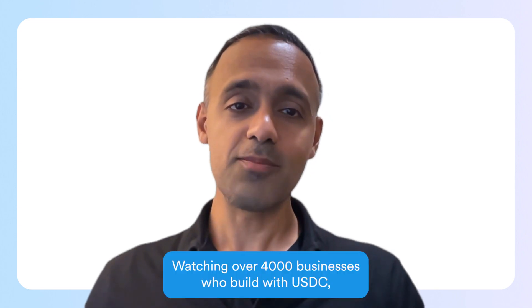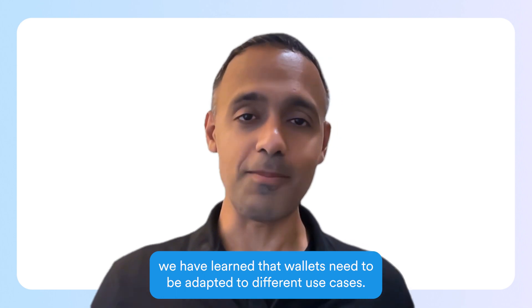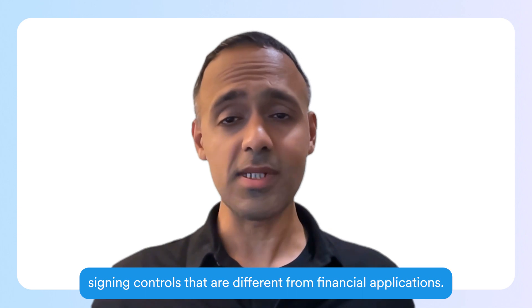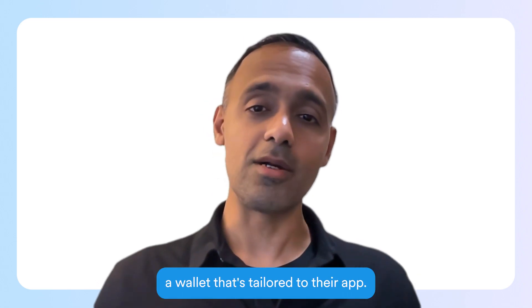Watching over 4,000 businesses who build with USDC, we have learned that wallets need to be adapted to different use cases. Gaming and e-commerce use cases require transaction signing controls that are different from financial applications. Programmable Wallets enables developers to create a wallet that's tailored to their app.